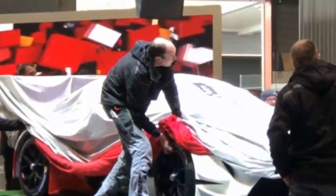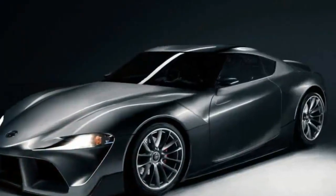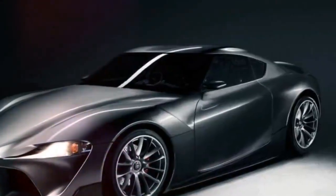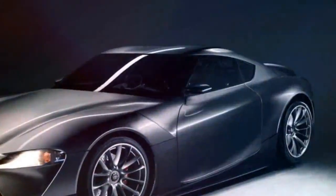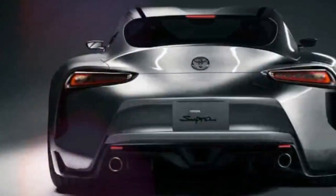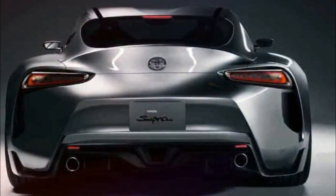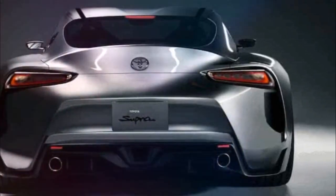The Toyota Supra Racing concept has been caught on video while being loaded onto its display at the Geneva Motor Show. While most of the car is covered by a sheet, we can get a glimpse of the concept's front fascia and lower passenger side. This doesn't reveal much, but the front of the concept appears to be pretty faithful to the production model which was spotted undergoing testing yesterday.